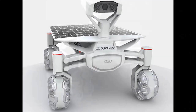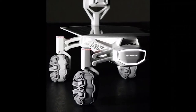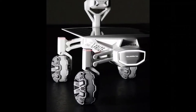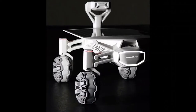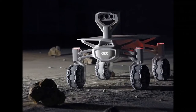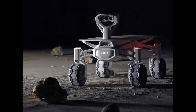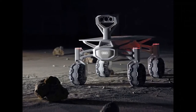Joining the competition, Audi has teamed up with the German team, the Part-Time Scientists. Audi is supporting the team with its knowledge in lightweight construction and e-mobility, specifically with its quattro permanent all-wheel drive and with piloted driving. The company is also providing assistance in testing, trials, and quality assurance.